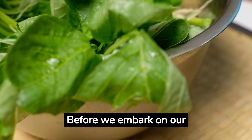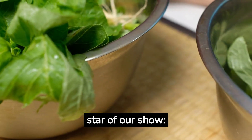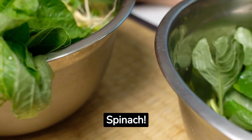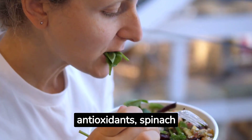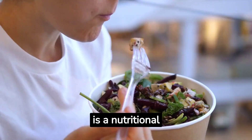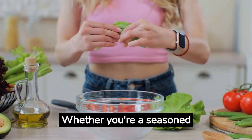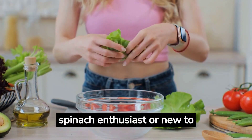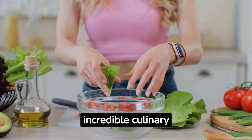Before we embark on our culinary journey, let's take a moment to appreciate the star of our show: spinach. Packed with essential vitamins, minerals, and antioxidants, spinach is a nutritional powerhouse that supports overall well-being. Whether you're a seasoned spinach enthusiast or new to this green delight, you're sure to be amazed at its incredible culinary potential.